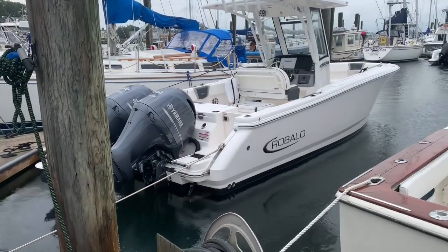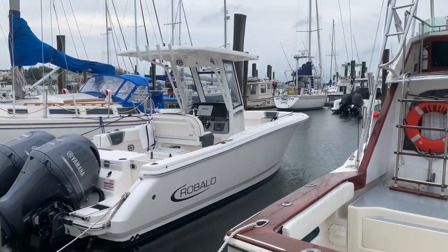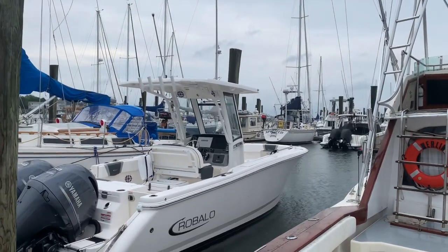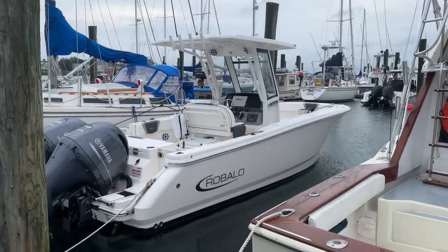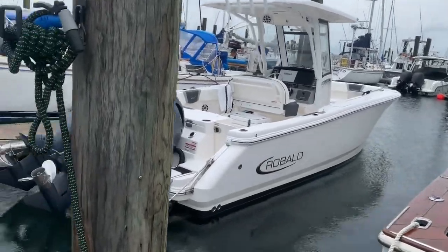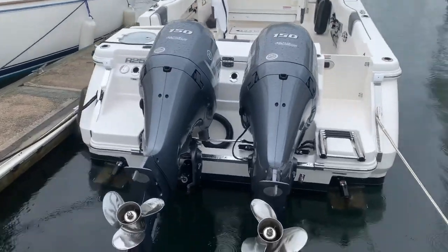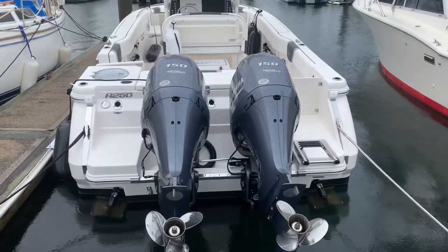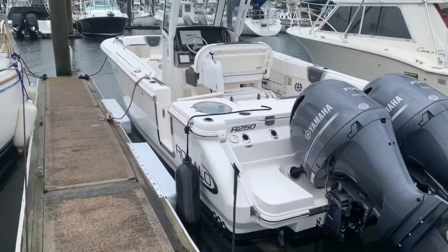That's about all we can see of the starboard side — everything looks really good. You've got a big rub rail out there. I love the hard top with the hard windshield on three sides; it's a nice protected ride. Here are our twin Yamaha 150s. I don't have the exact hours but it's one season of family use.